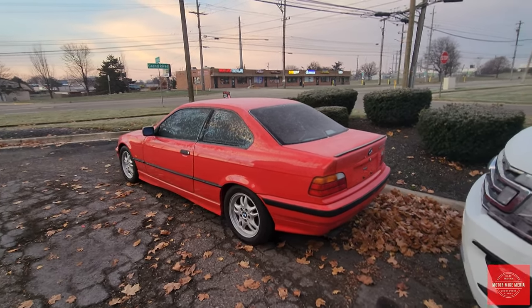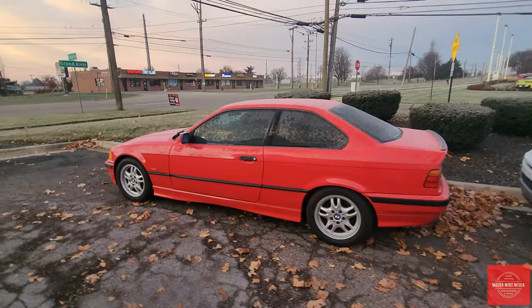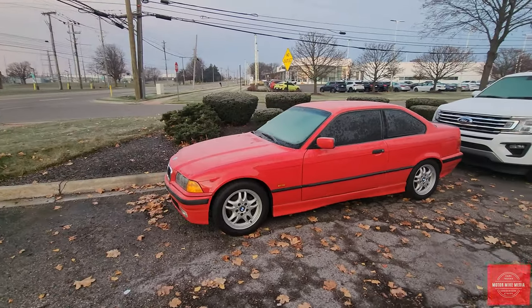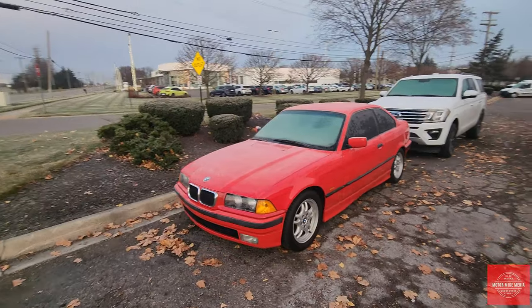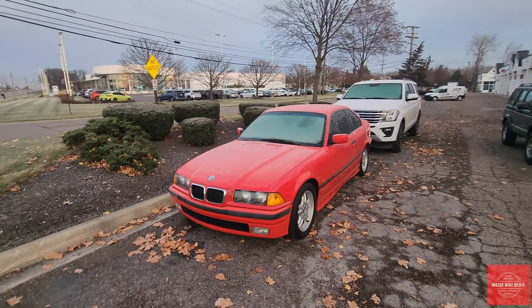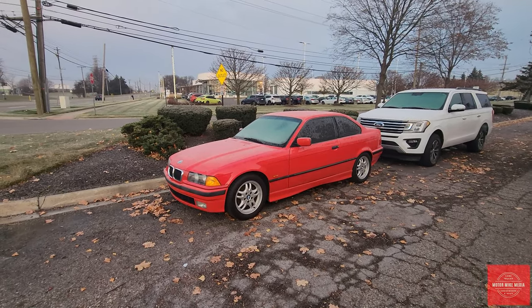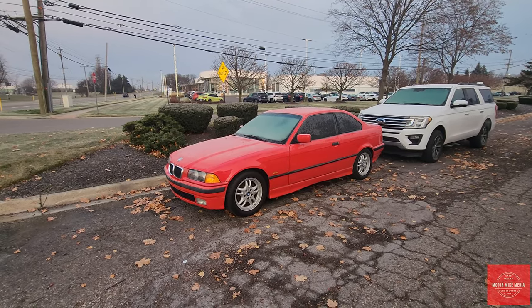I would have loved to have bought one of these when they were affordable and pretty cheap. BMWs with that little inline six — great little engines. Do they have problems? Yes. A lot of the plastics do go bad. They have a few little mechanical problems here and there, and a lot of the aftermarket support is there, but it's pretty expensive.